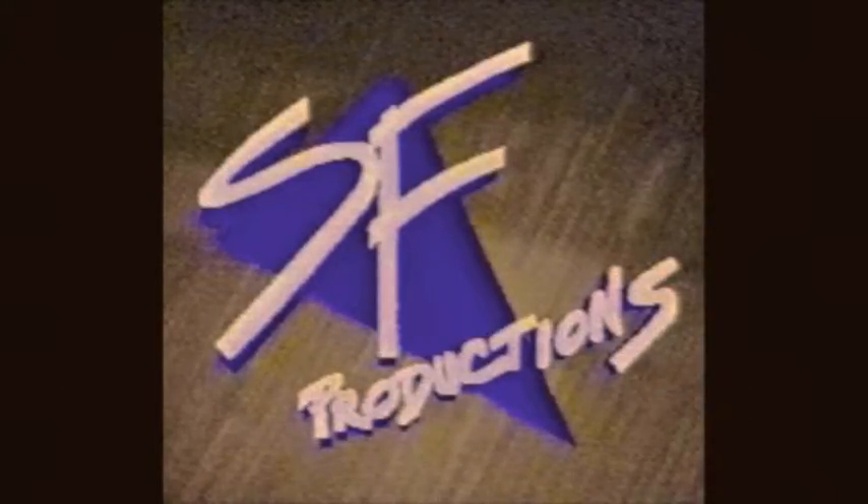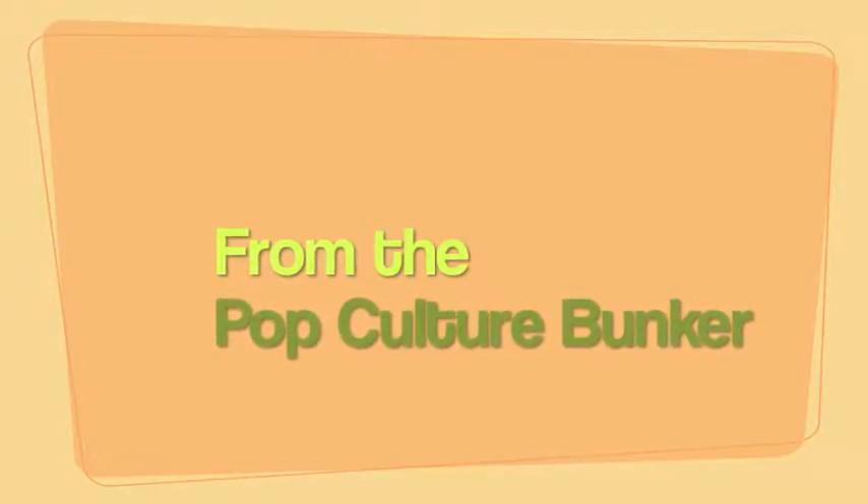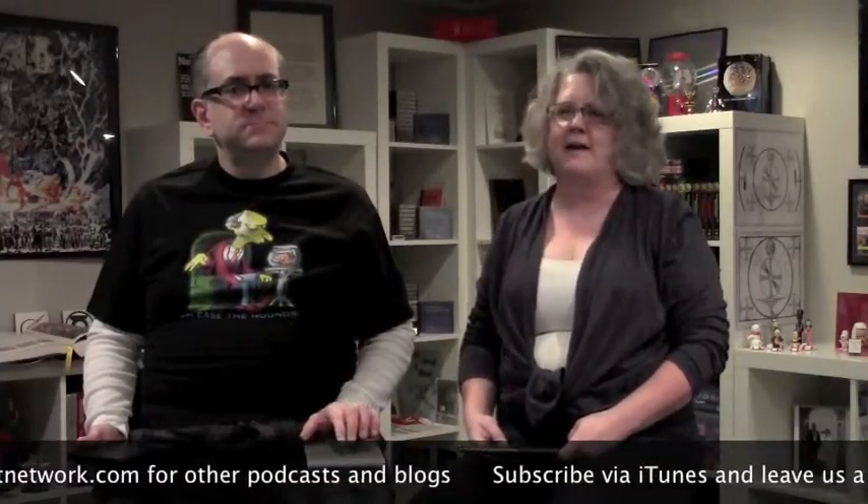This is the SF Productions Podcast Network. We're putting Gutenberg out of business, talking e-readers. From the Pop Culture Bunker, I'm Mindy and I'm Mark. You can check out our audio podcast, How I Got My Wife to Read Comics, on iTunes or on our website, sfpodcastnetwork.com.